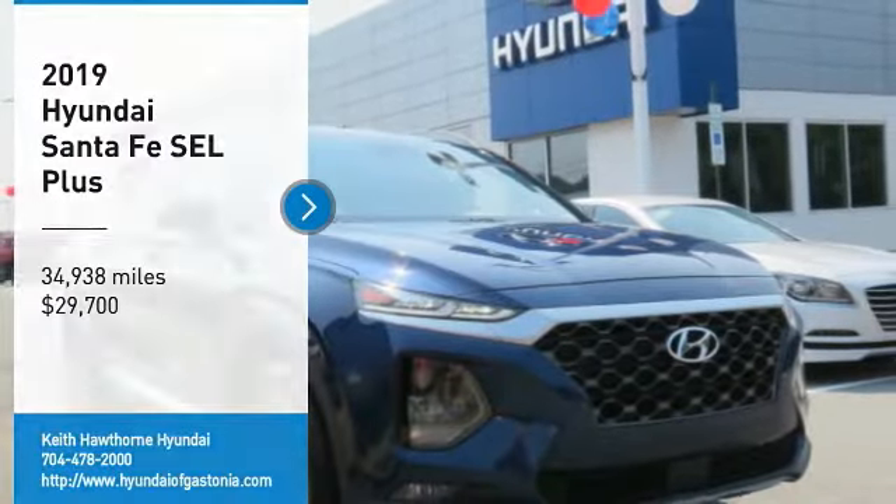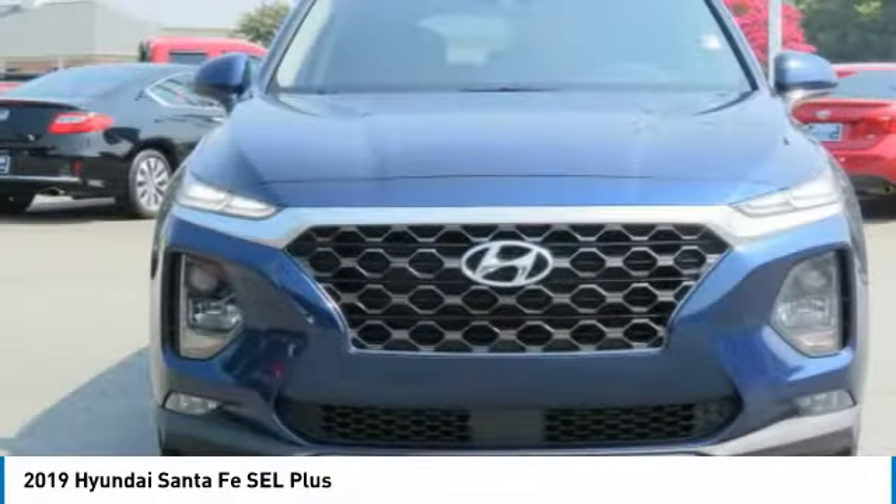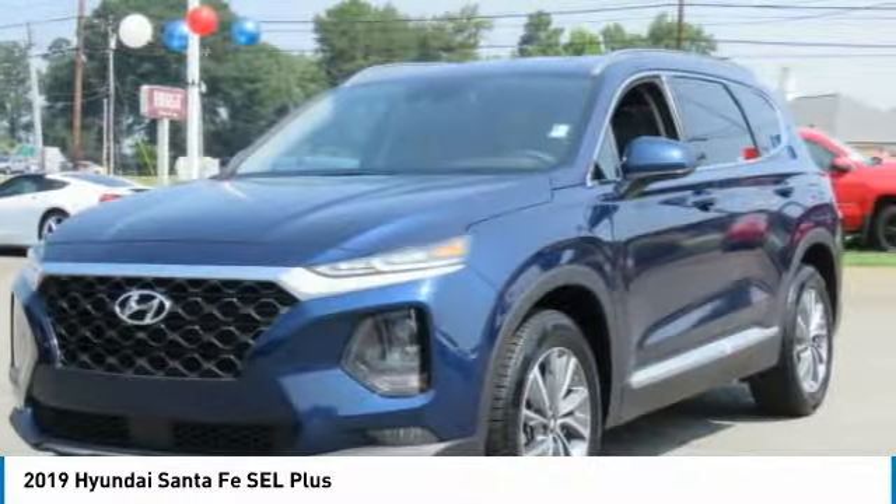We are pleased to show you the 2019 Santa Fe — style, quality, performance, value. Need we say more?